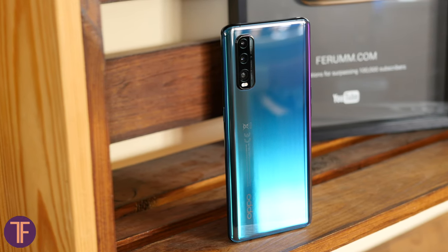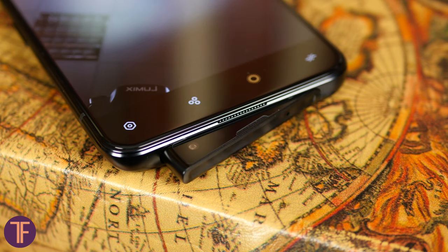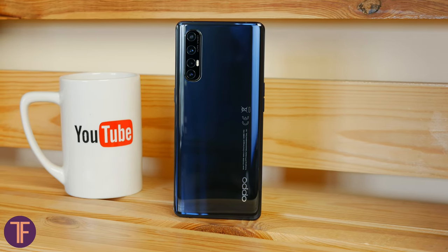Products from Oppo are almost never dull, almost always fancy, and unfortunately always want more money for things that could be less expensive. At least this is what I often see in comments about smartphones of this brand. Today we talk about Oppo Reno 3 Pro — another expensive, attractive, and interesting product. I'm Bogdan, welcome to TechFellas.